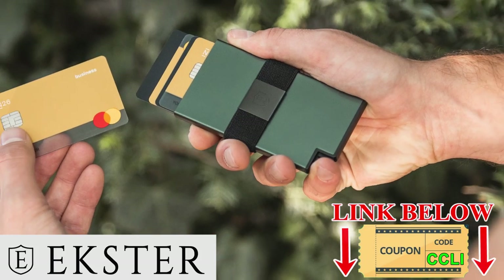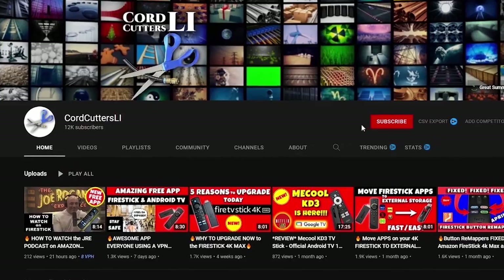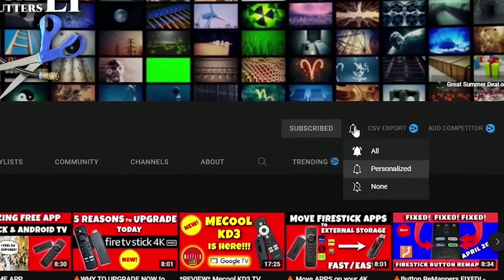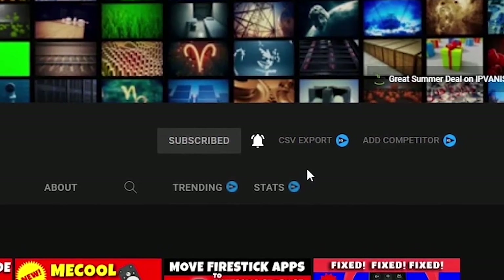I'll put a link in the description for you to check out. If you're ready to learn how you can get this amazing streaming app on your Amazon Fire Stick or Android TV box, grab your remotes and let's go. If you're new to Cord Cutters L.I., where we try to help you save money on your cable bill, please click that subscribe button and hit the notification bell. Doing this will make sure you don't miss out on any new videos and it helps to support the channel.